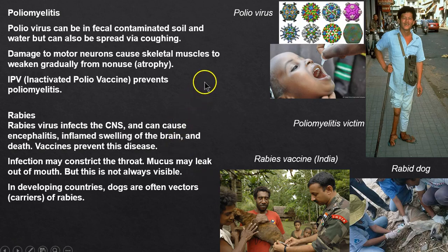Poliomyelitis is caused by a virus spread by fecal contamination. The IPV — inactivated polio vaccine — is effective, but we still see polio in some parts of the world. It causes atrophy of muscle tissue because the motor neurons stop stimulating the muscles. If motor neurons don't fire, the muscles atrophy.